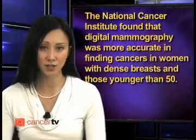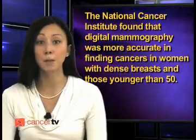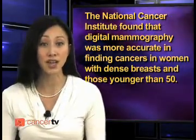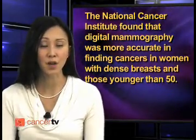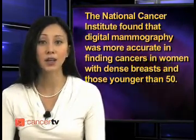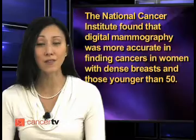Digital mammography captures images electronically which can be viewed on a computer screen rather than through a traditional x-ray. The doctor can adjust the magnification or brightness on the computer screen to see possible problematic tissue better. The National Cancer Institute found that digital mammography was more accurate in finding cancers in women with dense breasts and those younger than 50. While the test isn't available at all imaging centers now, it should be more widely available in the near future.